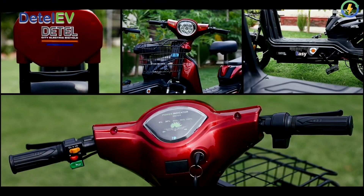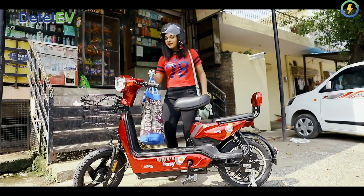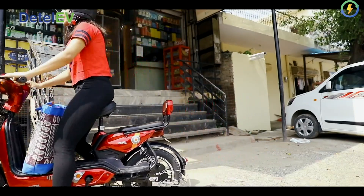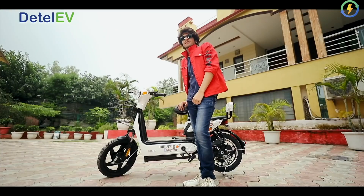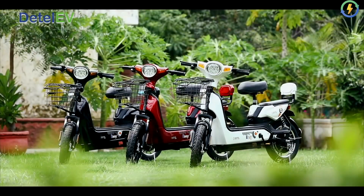The newly launched EV is backed by an Advanced Braking System with drum brakes, and it supports about 60 km of range under ideal conditions. This low-speed and reliable e-scooter by Detail can accommodate about two people and also comes with a free helmet to ensure the safety of the rider.